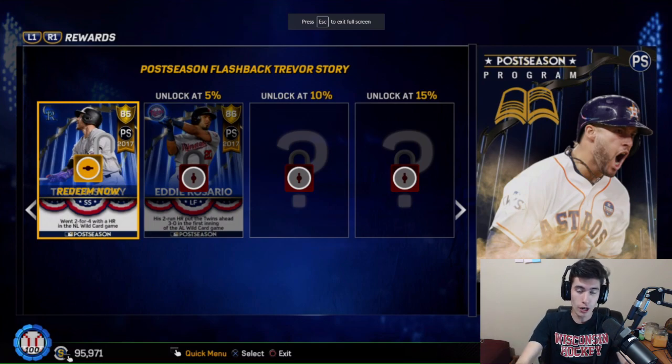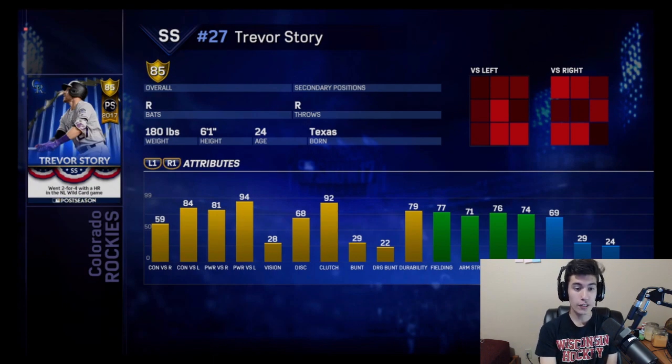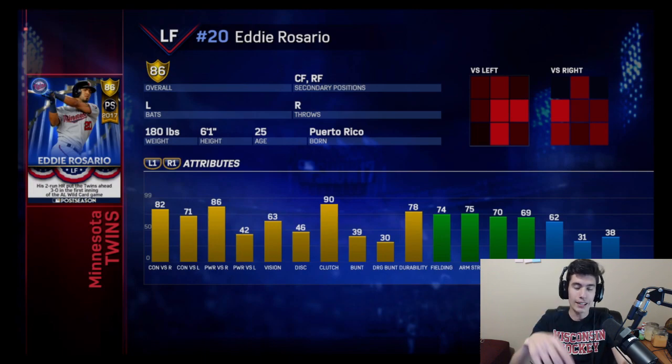After you do that, you unlock Eddie Rosario. But first we have Trevor Story's stats: 59 and 84 for his contact, 81 and 94 for his power, along with 28 vision, 92 clutch, 69 speed, along with 77 fielding. Once you get him, you unlock the next player in the program, which will be Eddie Rosario of the Minnesota Twins — bats lefty, throws righty, plays every single outfield position but primarily left field. He has 82 and 71 for his contact, 86 and 42 for his power, along with 63 vision, 74 fielding, and 62 speed. In this program, you don't need to buy anything. Everything you need will be given to you, starting with that Trevor Story — everything will be unlocked just by playing the game.